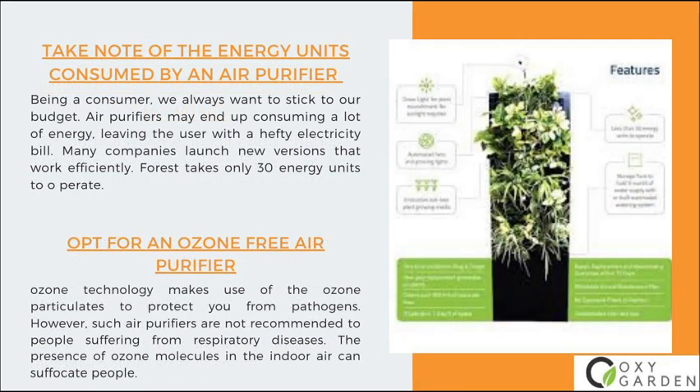Number 3: Take note of the energy units consumed by an air purifier. Being a consumer, we always want to stick to our budget. Air purifiers may end up consuming a lot of energy, leaving the user with a hefty electricity bill. Many companies launch new versions that work efficiently. FOREST takes only 30 energy units to operate.